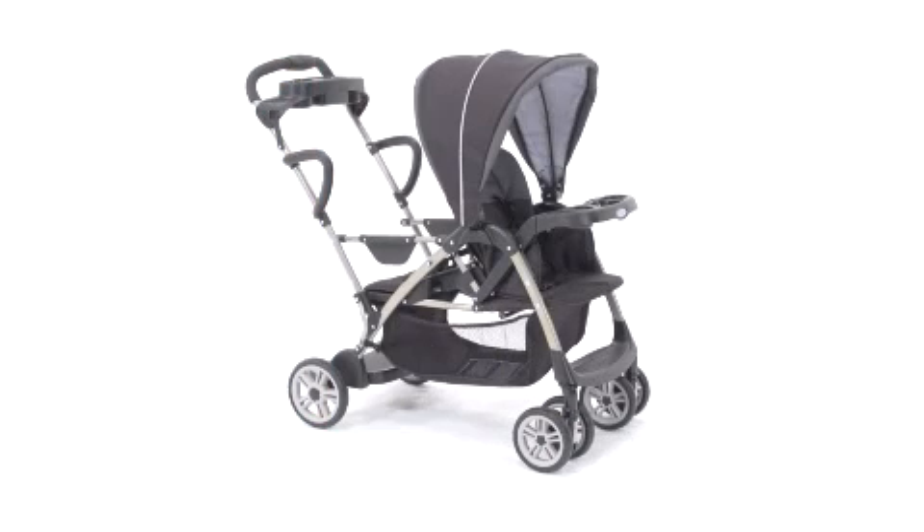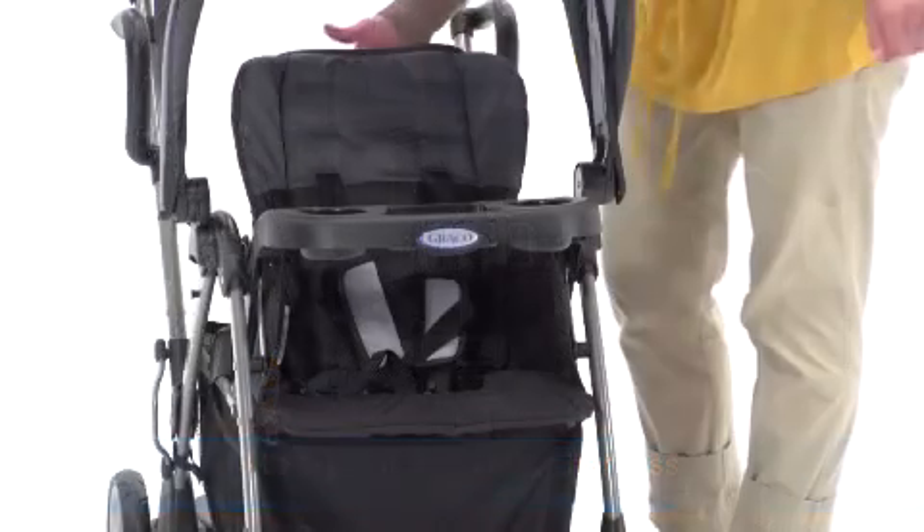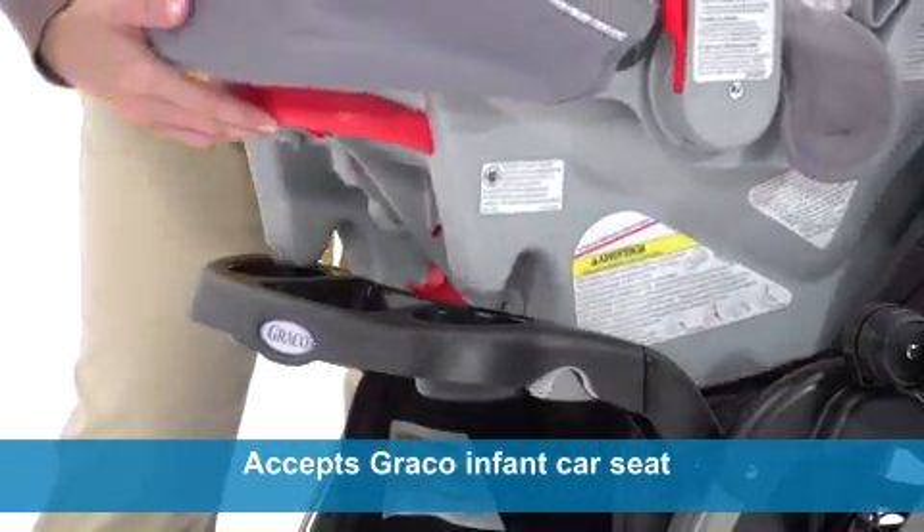The front seat is ideal for a younger growing child with an adjustable three or five point harness and flat recline that's great for nap time. It also accepts a car seat for even younger children.